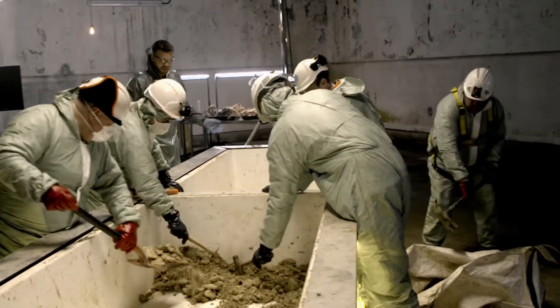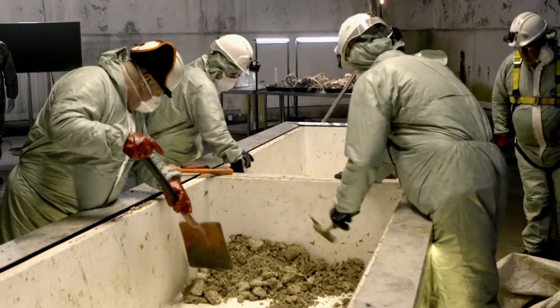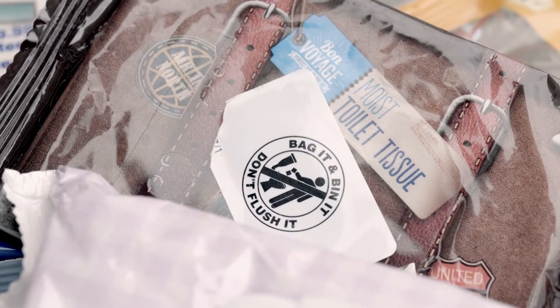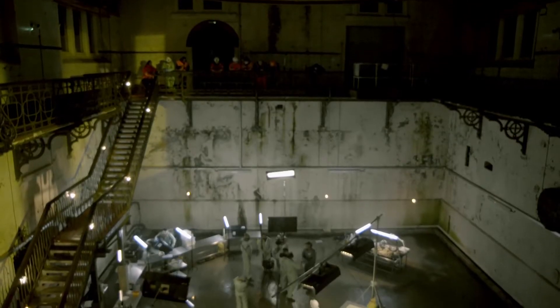New guidelines recommend that any wipes marked flushable need to pass a series of tests to prove they break down in the sewer. Any that don't must have a big Do Not Flush logo on the front of the pack. But there's currently no regulation to force companies to comply.